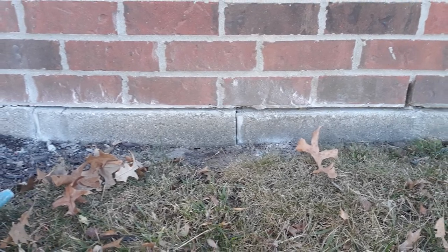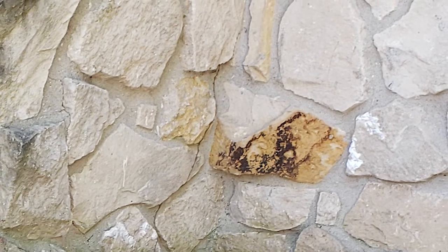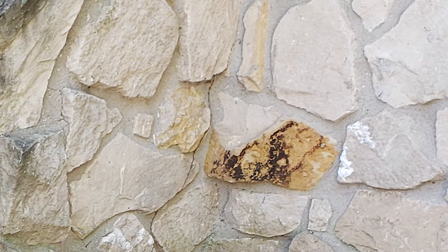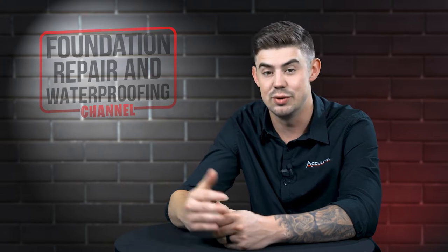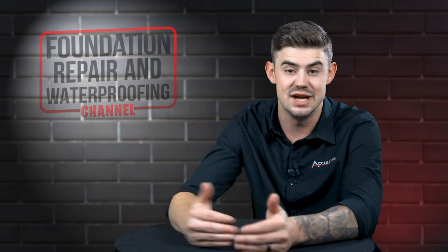The other signs you're going to see — maybe you don't have a brick home — but you see cracks in your stone exterior or your block exterior. Or even if it's siding, you start to see gapping around windows and doors on the exterior of the home, as well as sloping floors towards the outside of the home, or even drywall cracks or cabinets pulling away.